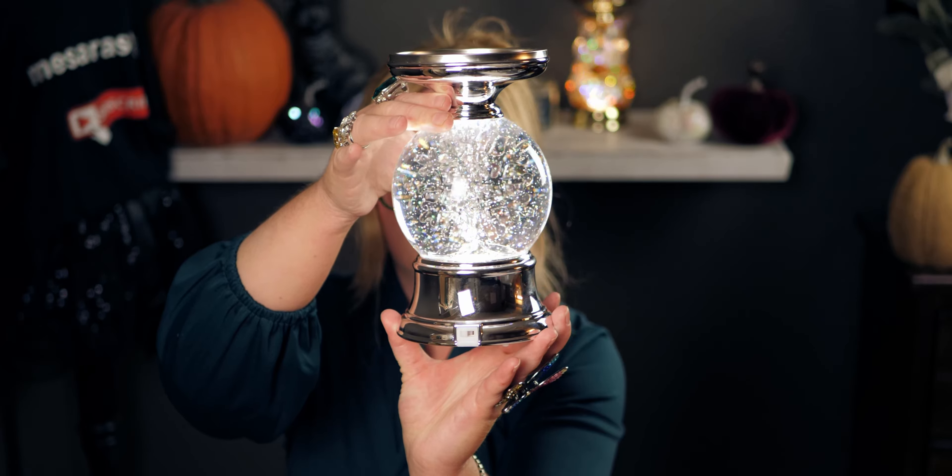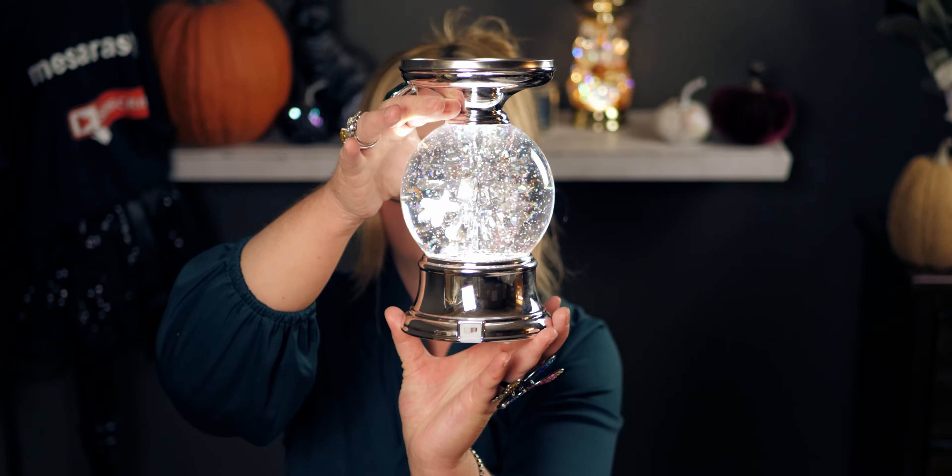I just wanted to show you this one more time holding a candle — it's so gorgeous. I'm going to keep enjoying it during this video. Let me show you the switch on the back and the bottom, and then the top with that beveled edge.